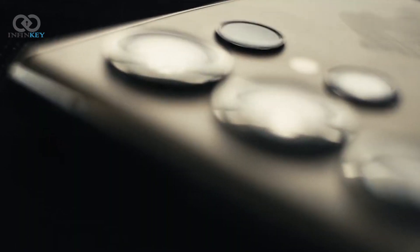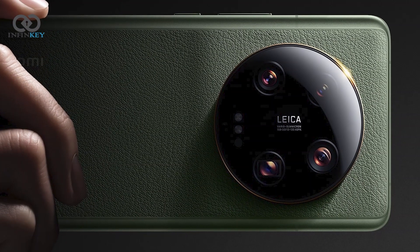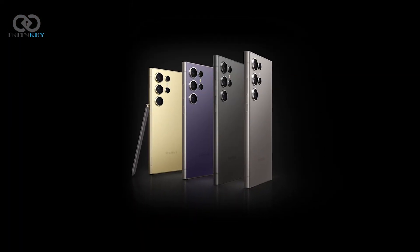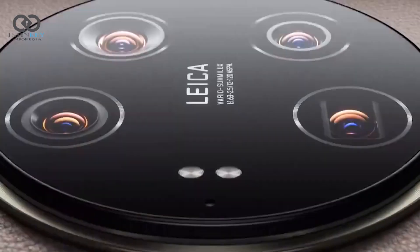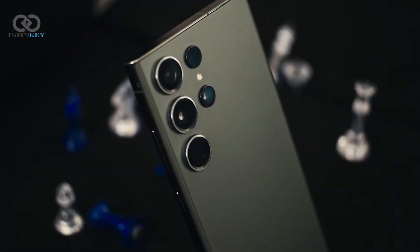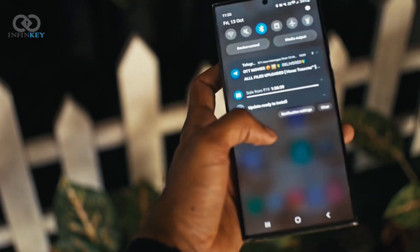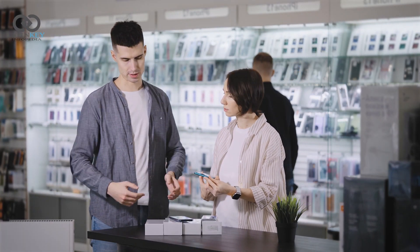The Xiaomi 14 Ultra can compete with the Samsung Galaxy S24 Ultra on the international market. Both devices come with the Snapdragon 8 Gen 3 chipset, although the Xiaomi 14 Ultra has impressive camera specs and surpasses the S24 Ultra in terms of RAM and battery.